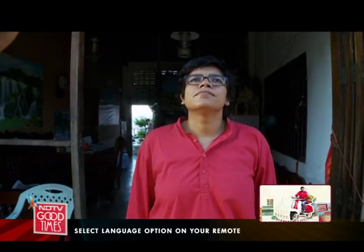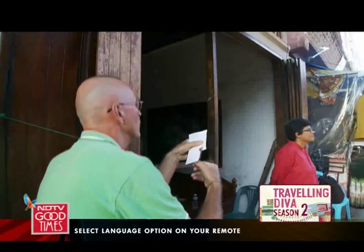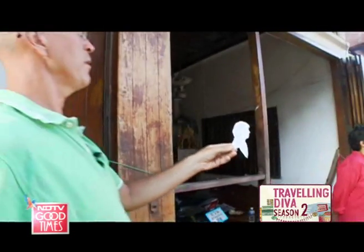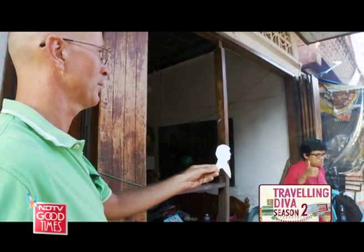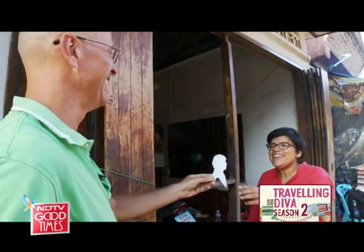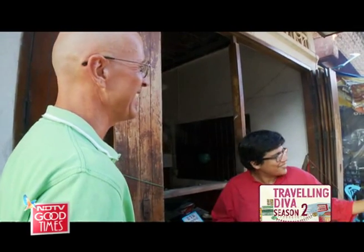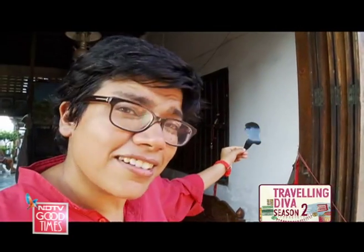I time him. He completes the portrait quickly. I cannot believe it — even my nose looks better here. It really does look like me, and my nose is even a bit sharper. I think I like it.